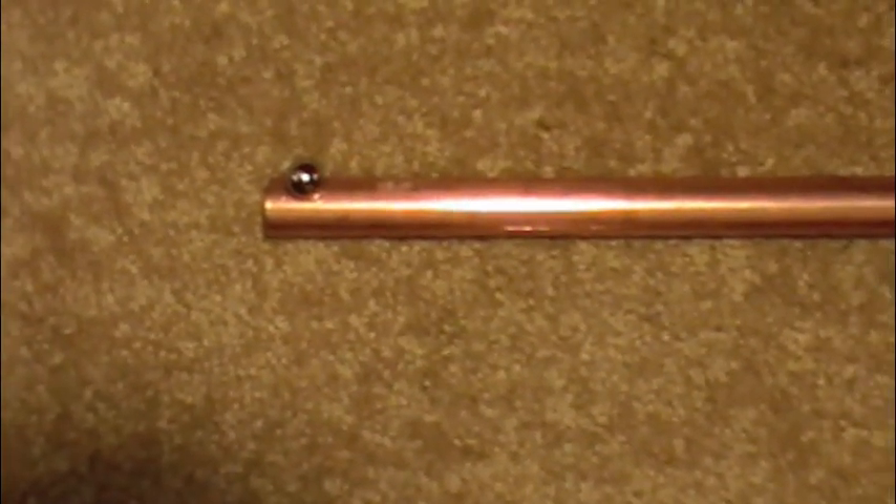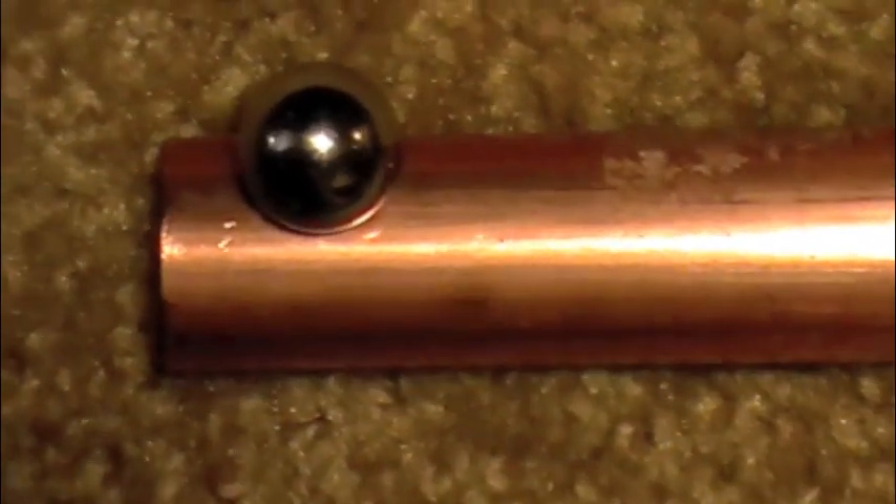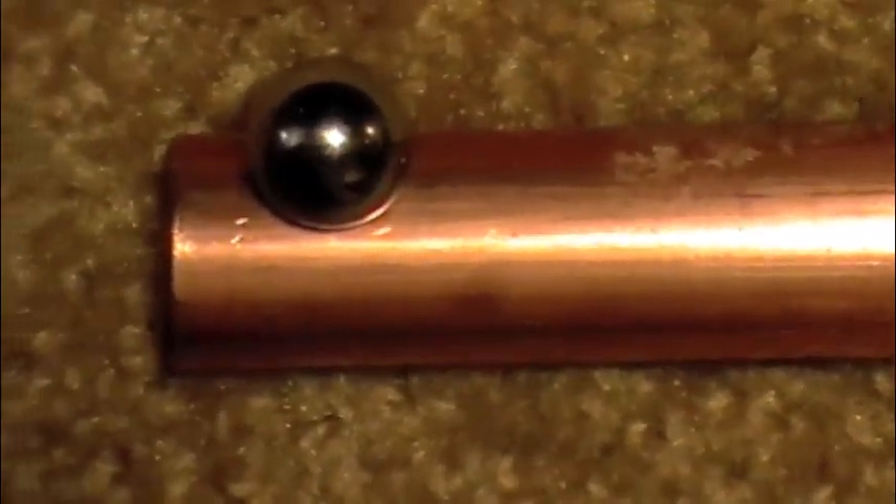This is a three-quarter inch copper tube, four feet long, with a half-inch steel ball bearing stuck to the outside. Inside the tube is a one-half inch diameter powerful neodymium magnet holding the ball bearing fast.